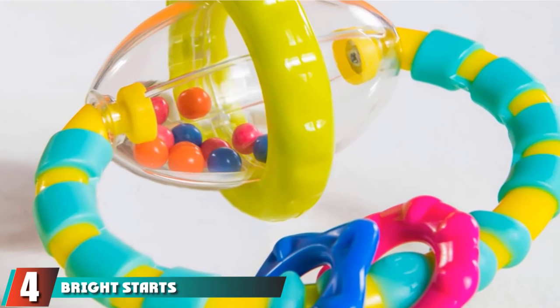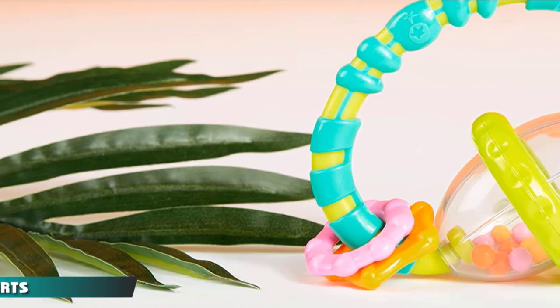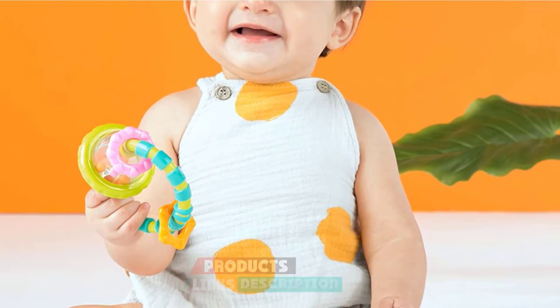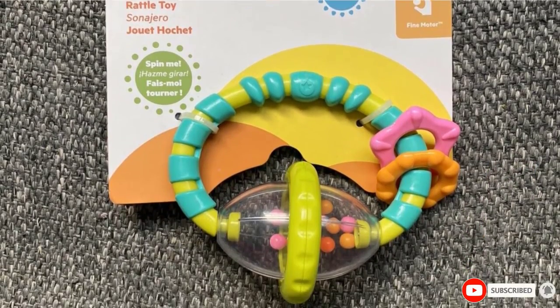Next at number 4, we have Bright Starts Grab and Spin Rattle. This two-in-one rattle and teether comes in the perfect size for little hands to grab and play. The rattle has an oval structure filled with tiny colorful balls that not only make soothing sounds but also grab your little one's attention.